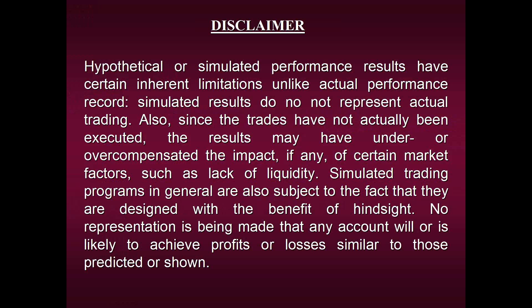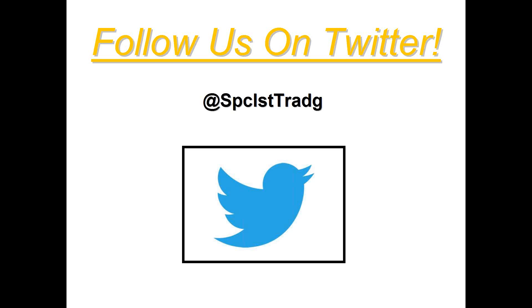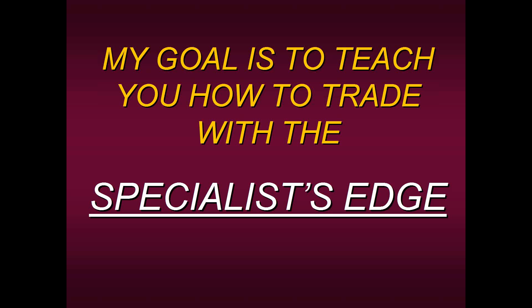As you take a moment to view the disclaimer, I'd also like to invite each and every one of you to follow us on Twitter. Our handle is at SPC LST T R A D G. Each and every day I post new information — from little daily tidbits of financial wisdom to actual signals our strategies have generated. So feel free to follow us on Twitter.